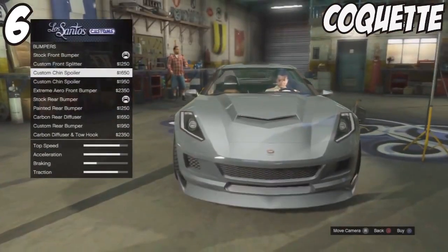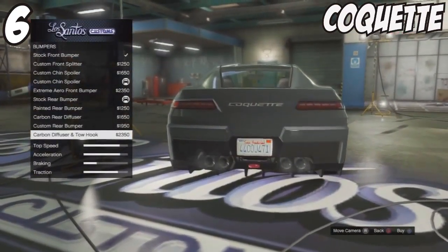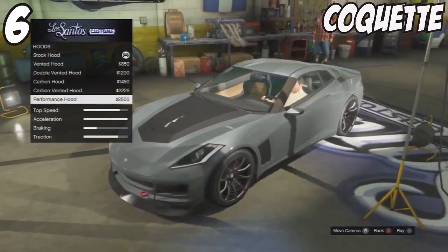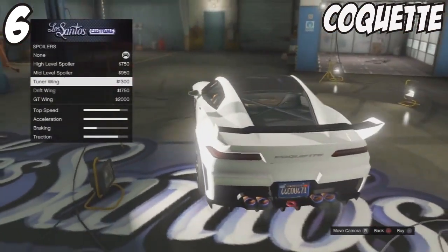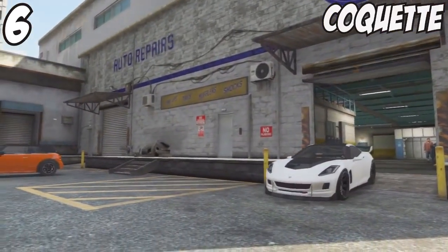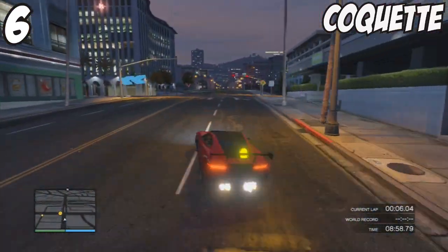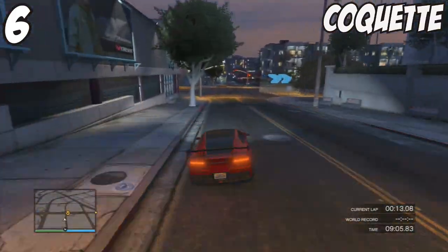Number 6 — I'm sure a lot of you would agree — has got to be the Coquette. It looks fantastic before you even customise it, and then you have a huge bunch of customisable options on top of that. There's a lot of variety for this particular car, and if you want to make a unique car I'd recommend it — you can have multiple Coquettes that look completely different to each other just from the available parts. In a racing environment it's still viable, though the lack of top speed prevents the fastest lap times.